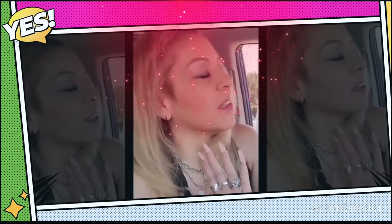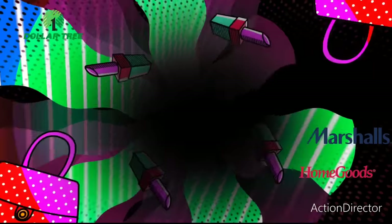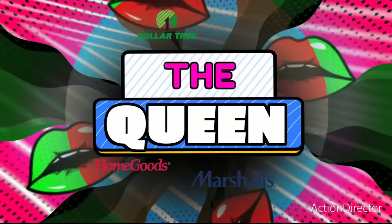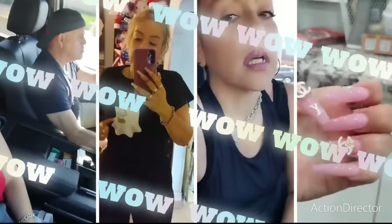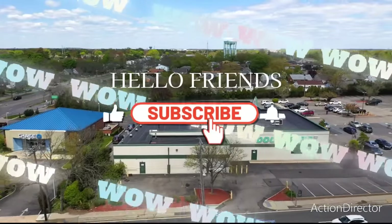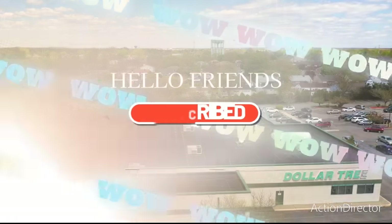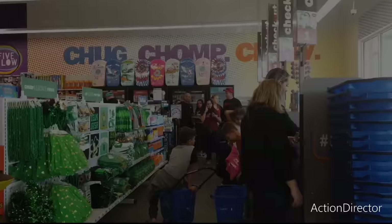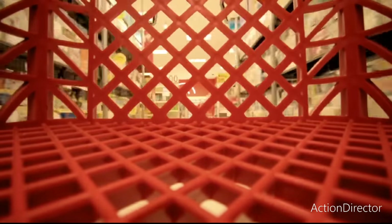I need to take my mind off stuff, so we're going to go shopping. Let's shop with Crystal.